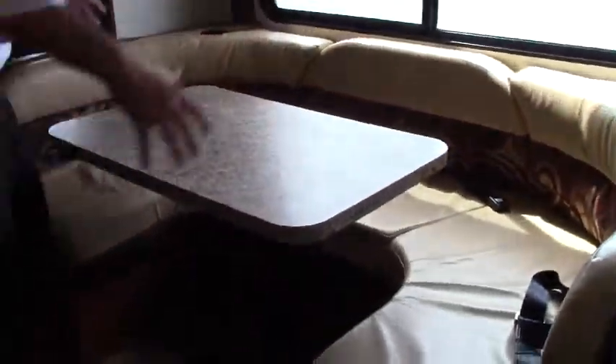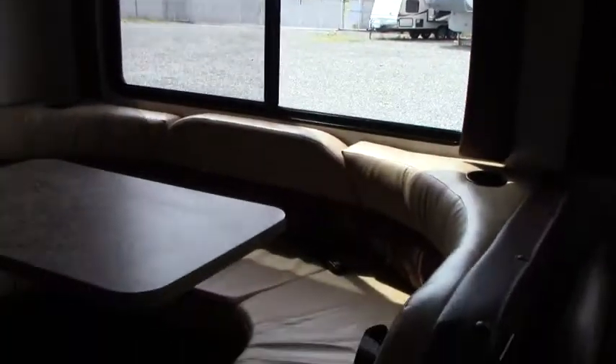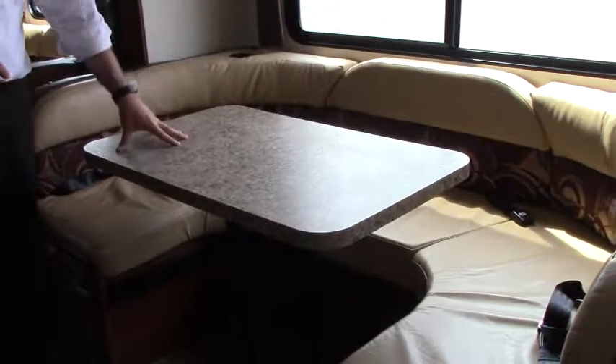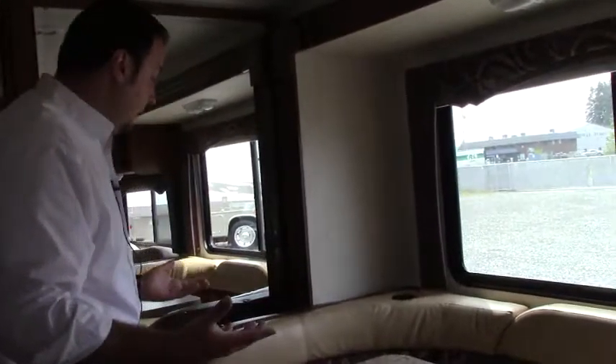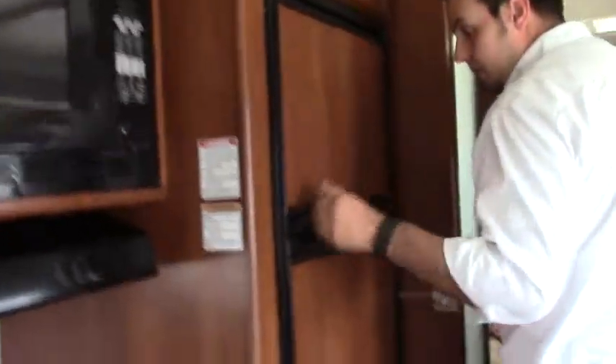Over here you've got your nice big U-shaped dinette with a nice big window — you can open that up and let the gentle breeze come through. You have seat belts in here, and this makes into a bed also. So in this unit you can comfortably sleep eight people. Over here you've got your freezer and fridge.